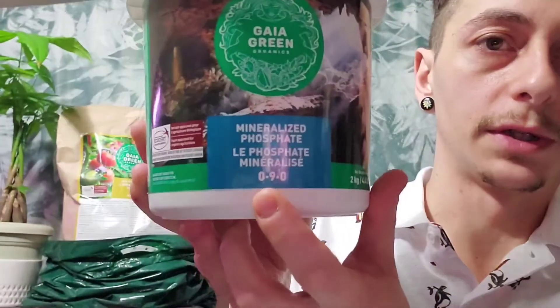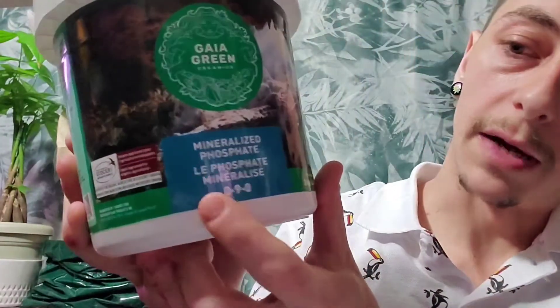A lot of you will know this but some might not: your base nutrients are NPK. Those are like your base nutrients — you're always going to need those along with others, but those are probably some of the most important. The second two numbers are more for flower, the first number is more for vegetation. That's a very simplified version.